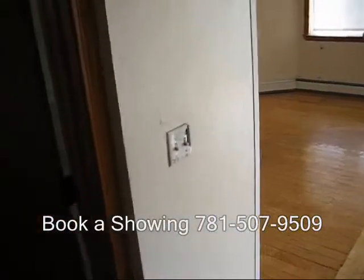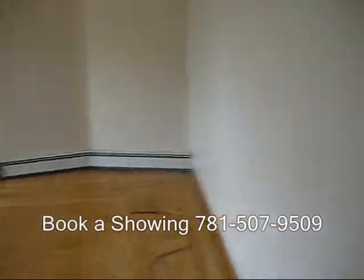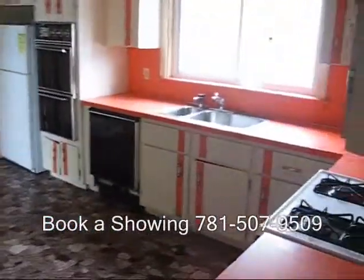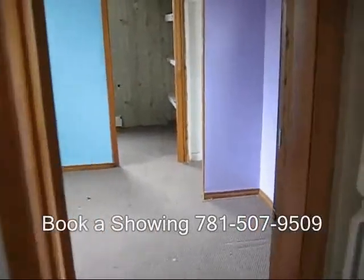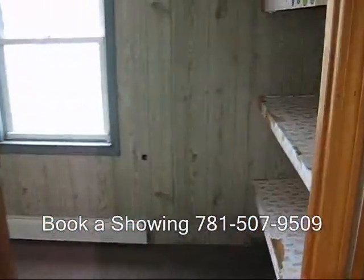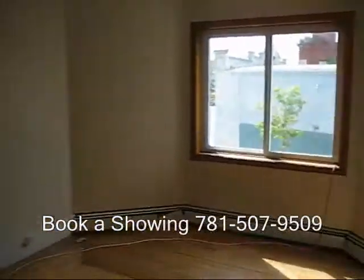I'm walking into one of the residential units. Good-sized open living area with a slider. There's a bathroom and a bedroom. There's a bedroom off of the kitchen, a big room off of the bedroom, and another bedroom off the kitchen — a two-bedroom unit.